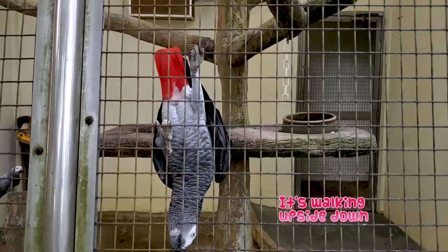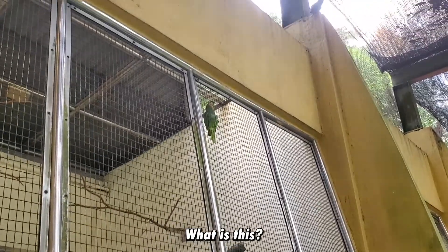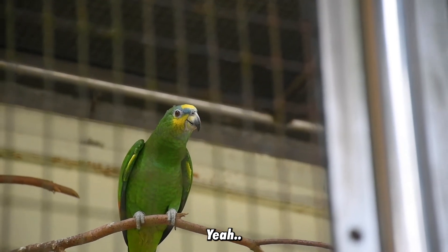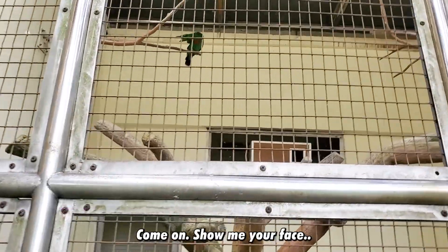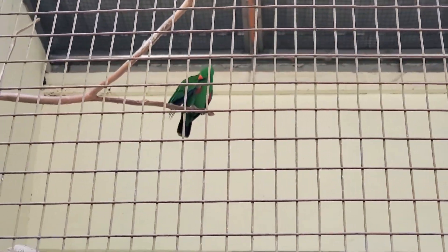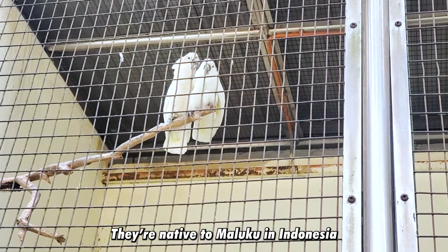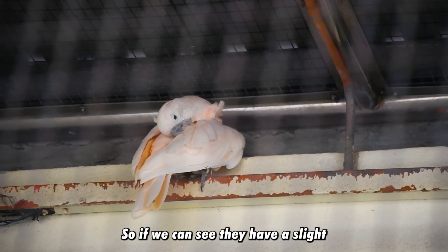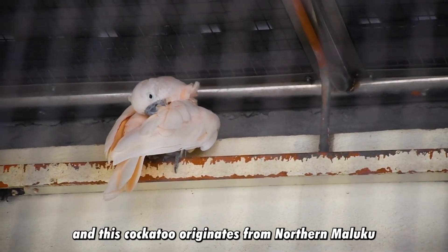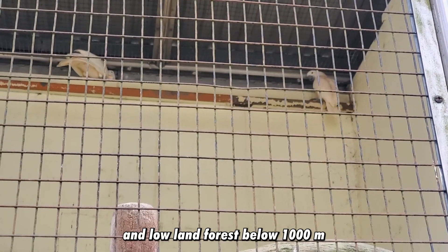One of the parrots said hello! Up at the top over there — that's the Blue-fronted Amazon. See guys, I already know the names of the birds. This one here is the umbrella cockatoo — they are native to Maluku in Indonesia and have white feathers. Up here is the Moluccan cockatoo, which has a slight red tint on their feathers. These cockatoos originate from Northern Maluku in eastern Indonesia and their natural habitat is in dense lowland forest below 1,000 meters.